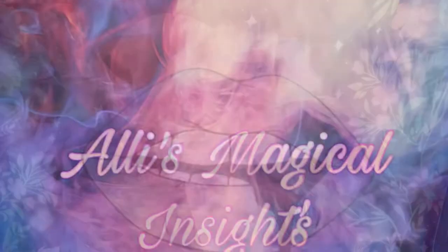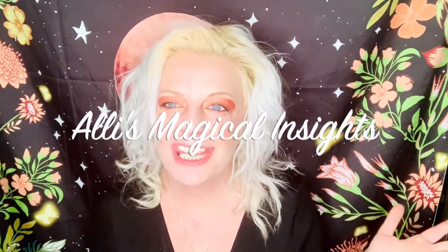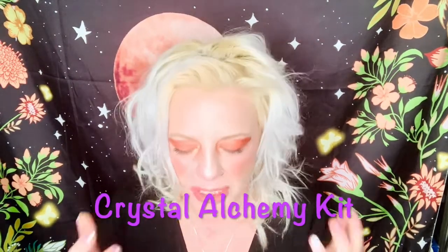Hi guys, welcome back to my channel! Would you like to see what I got in my Magical Folk monthly Crystal Alchemy Kit? If so, please stay tuned. I'm Ellie — thanks for being here and spending some time with me today. So today we are talking about Magical Folk, which is one of my favorite companies to receive subscription boxes from. Currently I get their monthly Crystal Alchemy Kit and I love it.